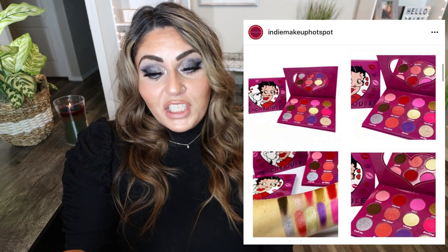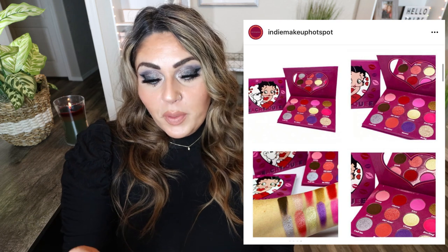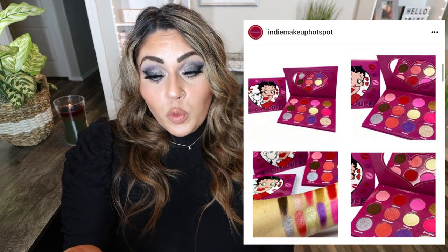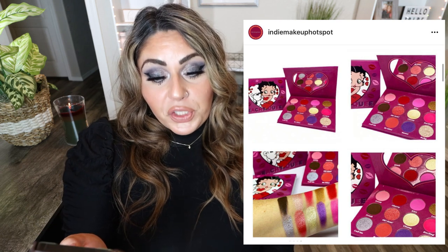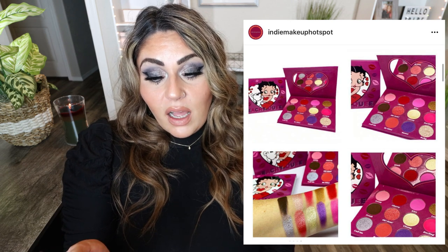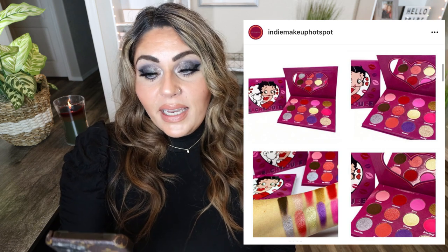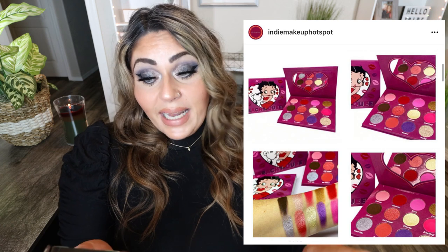Peachy Queen Cosmetics has released the Be Mine Eyeshadow Palette with Betty Boop on the front — how cute is that? The palette consists of 12 shades of mattes and shimmers for $32.99, available right now on peachyqueen.com. I think this is adorable — if you're a Betty Boop fan, this would be great to add to a nostalgia collection, and I think the color story inside is really pretty as well.